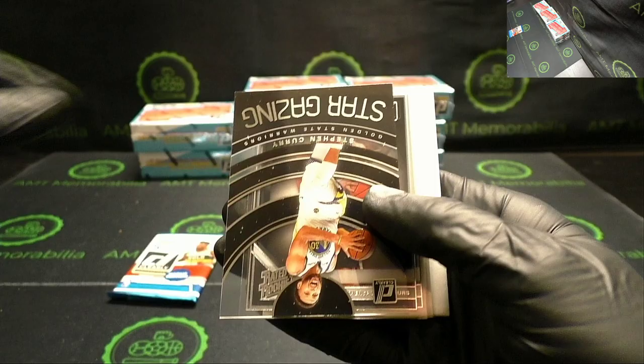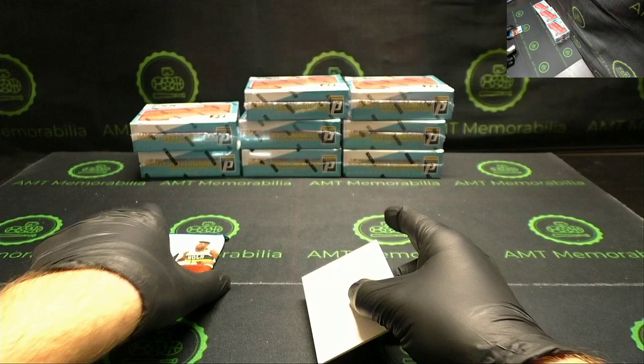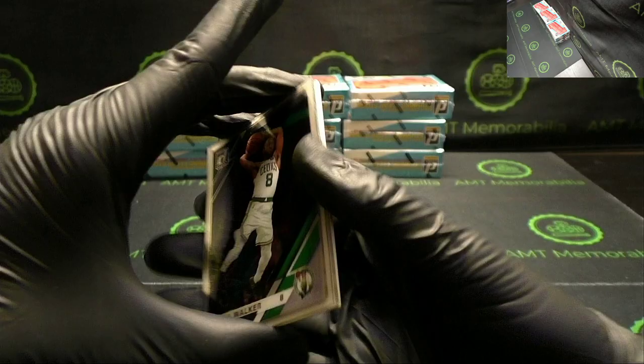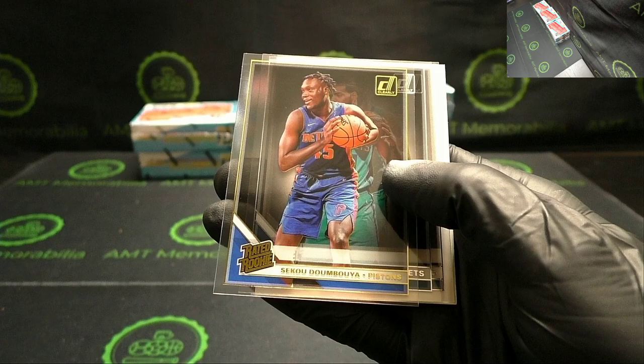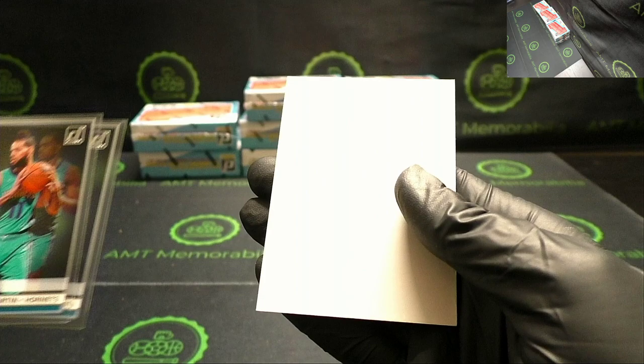A lot of doubles so far. Bradley Beal, Jimmy Butler. Nice insert: Steph Curry Stargazing. Quindary Weatherspoon and Grant Williams. Kemba Walker. James Harden — nice hit: Sekou gold! Sekou Doumbouya rookie gold parallel. Nice ones for you: Cody Martin, PJ Washington Jr.